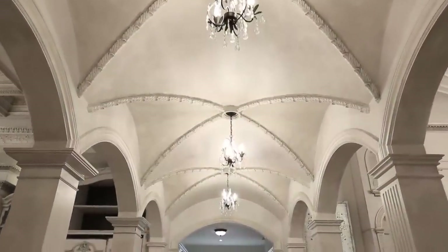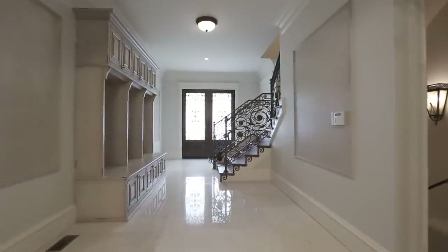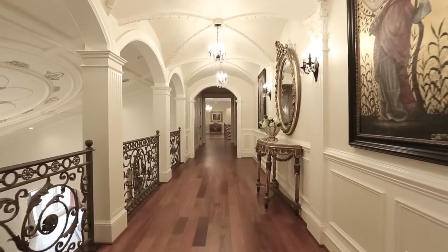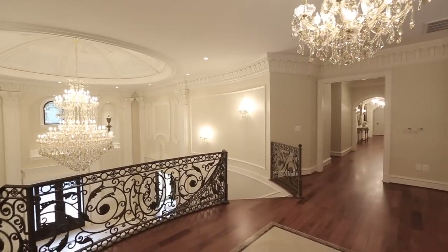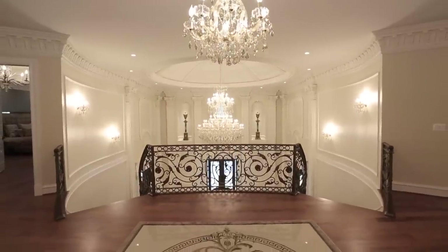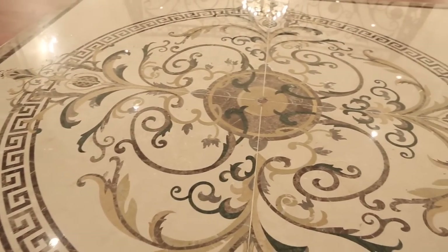Behind every great estate is a great visionary — these words are immortalized in every detail of this magnificent structure. The brilliance continues on the upper level; notice the details in the Italian marble floor medallion, the striking crown moldings and the intricately crafted iron rails.